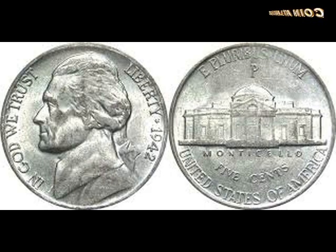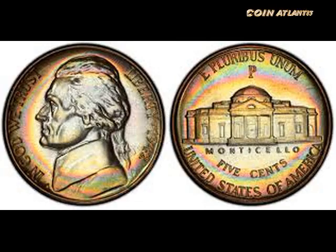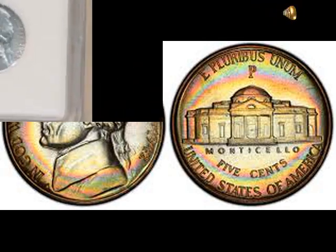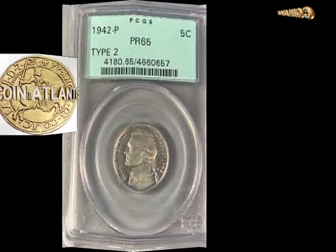When you are looking at a coin's condition, you are really trying to determine how that coin may be graded. While a coin's actual grade must be assigned by a recognized grading company, you can use the guidelines below to get a good idea of what a graded Jefferson Nickel may look like according to grade.